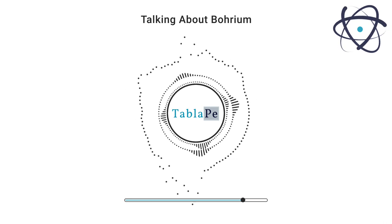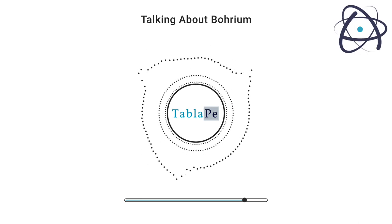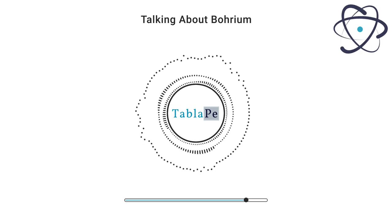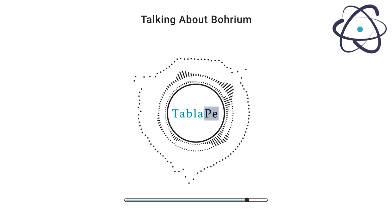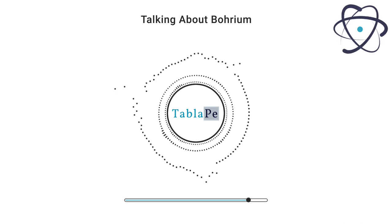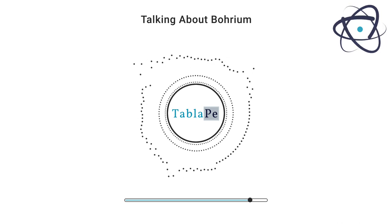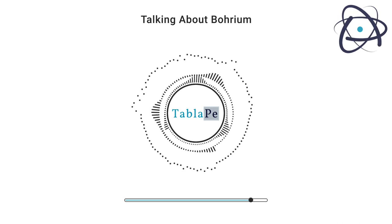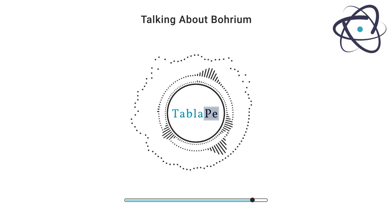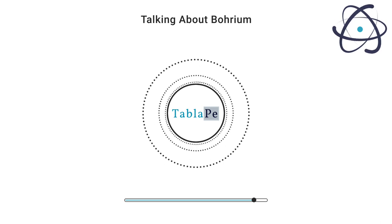In this episode of Talking About Elements, we've explored the intriguing element borium, from its discovery and properties to its potential applications. While borium may not be a household name, its contribution to our understanding of the universe and the frontiers of science cannot be underestimated. As scientists continue to push the boundaries of nuclear physics and materials science, borium may yet reveal its full potential and find practical uses in our ever-evolving world of technology and research.